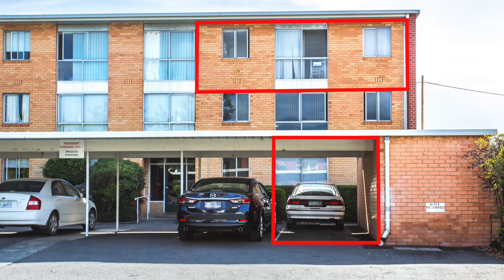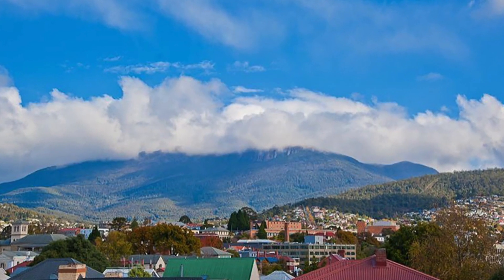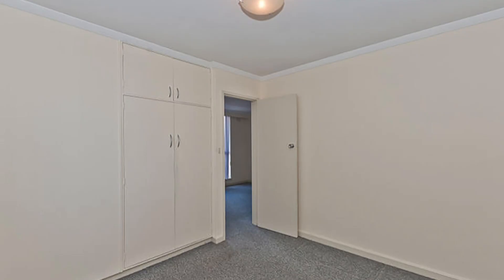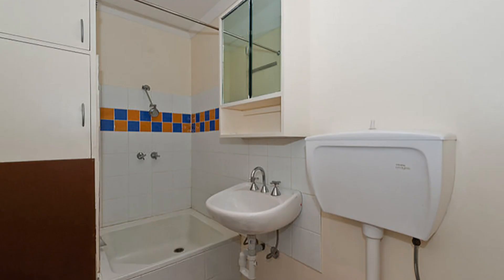Unit 18 is located on the top floor with mountain and city views. The two bedrooms both have built-ins. The unit's interior is in need of some TLC, and for a small outlay a fresh modern interior could be achieved.